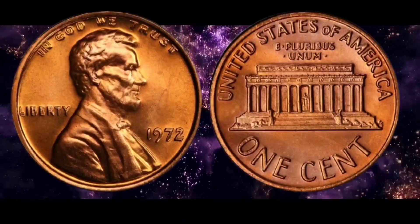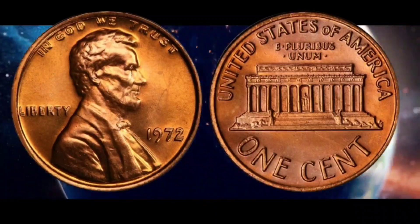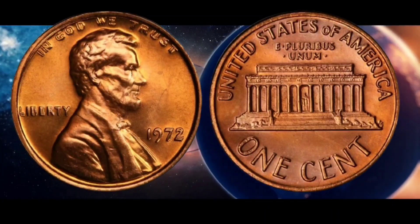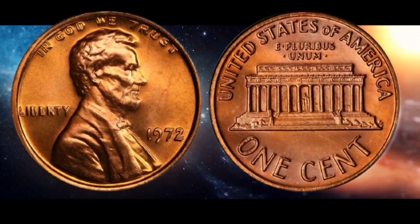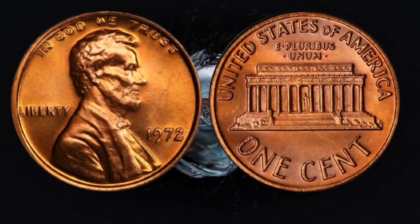A regular 1972 penny with this error that was circulated sold for over $600, while another one that was in slightly better shape sold for a whopping $1,662.49.